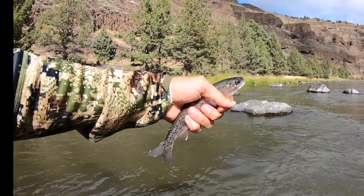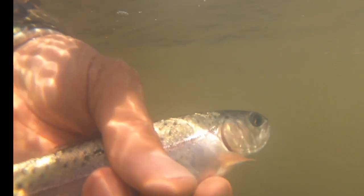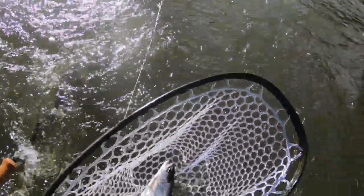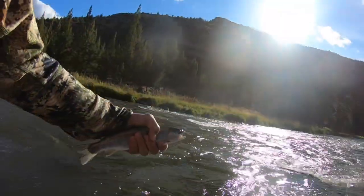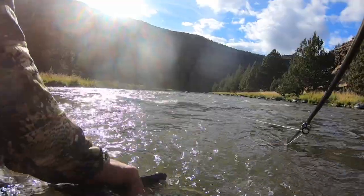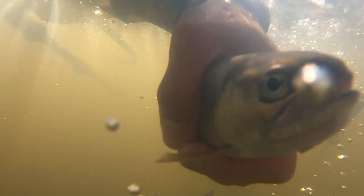These smaller trout really are everywhere. The best fishing is on the first 10 miles just below the Bowman Dam. In that section of the river, if you look at any run, riffle, or pocket water, you will find rainbow trout. The Crooked River has good hatches of mayflies, midges, and caddis. And since it's a tailwater fishery, it's also home to a variety of different scud species.